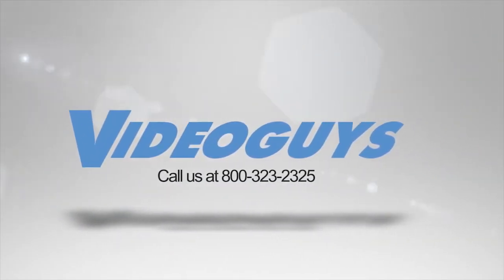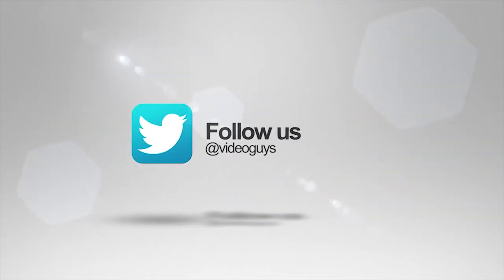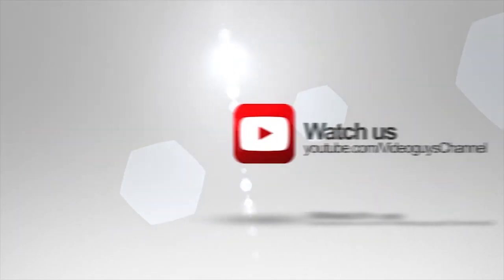VideoGuys is available Monday through Friday — give us a call at 1-800-323-2325. Don't forget to follow us on Twitter to stay connected with all of our updates. You can like us on Facebook, keep an eye out for our live videos, and don't forget to subscribe to our YouTube channel. Thanks for watching.